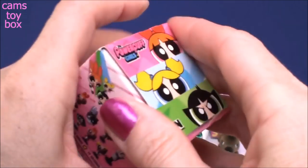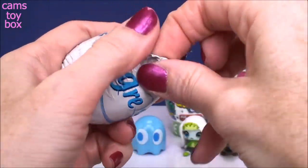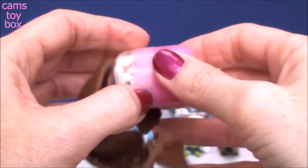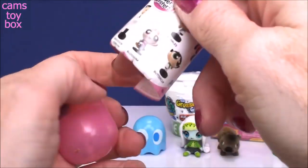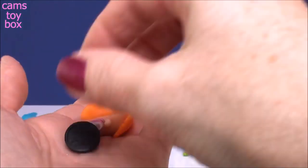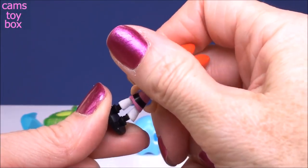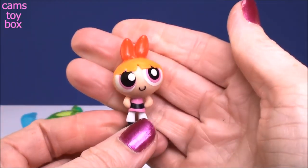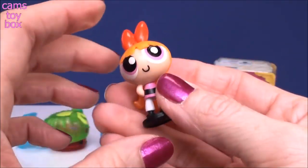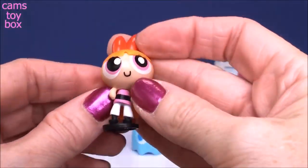And next we have a Powerpuff Girls chocolate surprise egg - more delicious chocolate, like our Chupa Chup. Here is the flyer with all the different characters you can collect, and we got Blossom today. She comes in a couple of pieces - she has a little display stand, and it looks like her feet are on the bottom of it. Look how super cute she is. And it comes with a little piece that plugs into the back of her hair - I thought it was a cape, but it's actually her hair. Very, very cute.